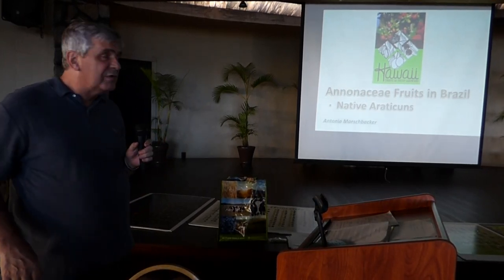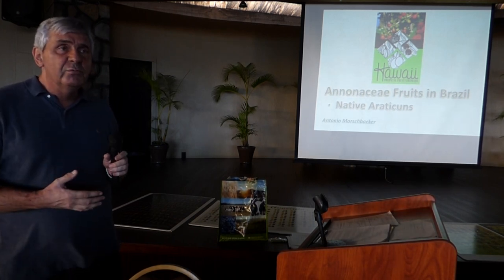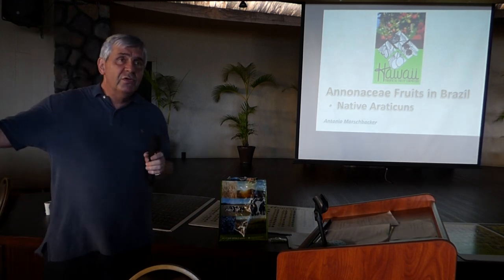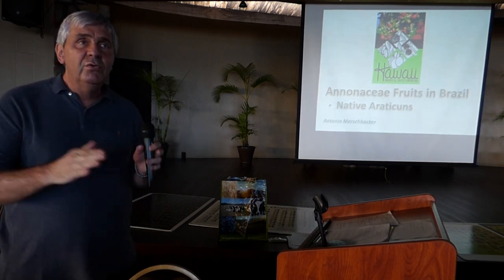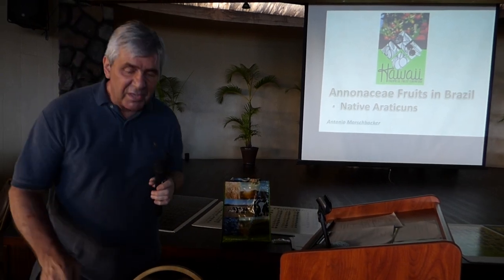I'm presenting a few slides about some very nice native anonnas of Brazil. If we consider all anonnas or all Annonaceae that we have in Brazil, I would be talking until tomorrow night — there are a lot of fruits, maybe more than 200. But I will focus on the main ones and the ones that I consider the best.